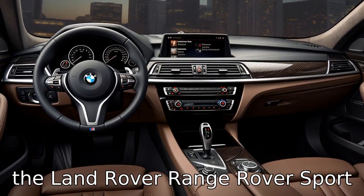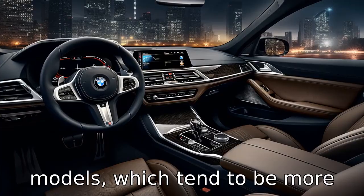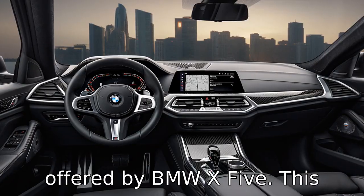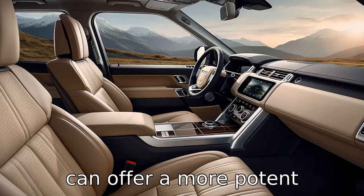Difference 3. The Land Rover Range Rover Sport offers a supercharged V8 engine on some of its higher-end models, which tend to be more powerful than the engines offered by the BMW X5. This means the Range Rover Sport, particularly the higher trims, can offer a more potent performance.